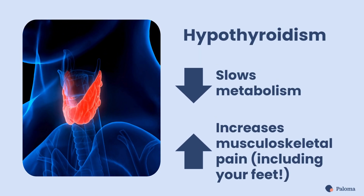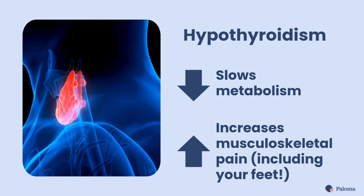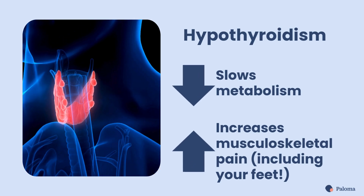Hypothyroidism, an underactive thyroid, can do more than slow your metabolism. It can also cause pain in your muscles, joints, and yes, even your feet.